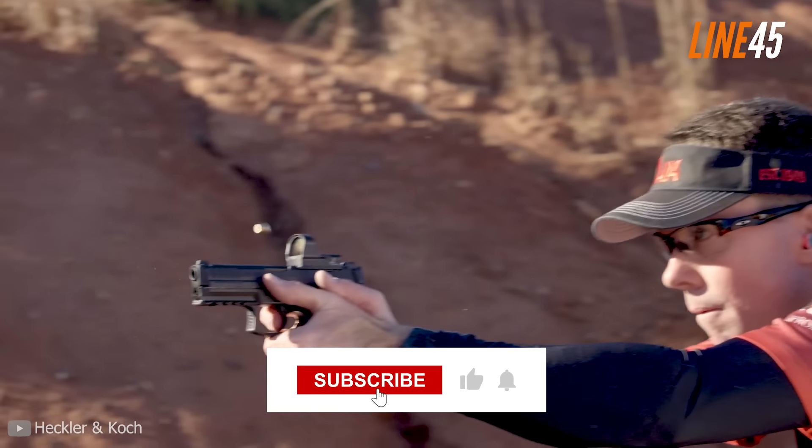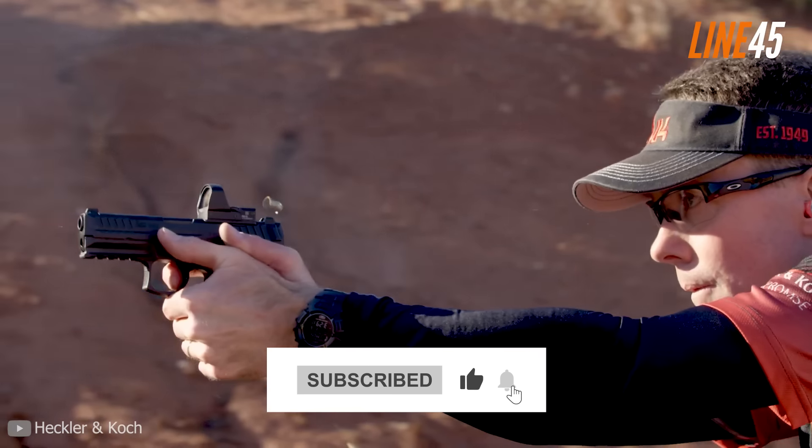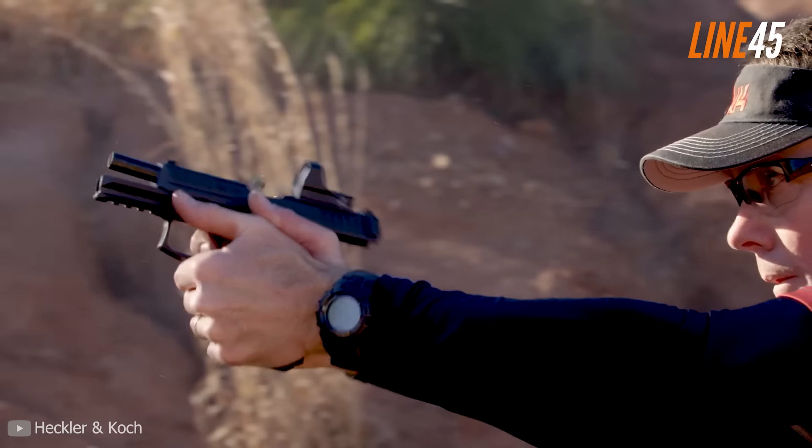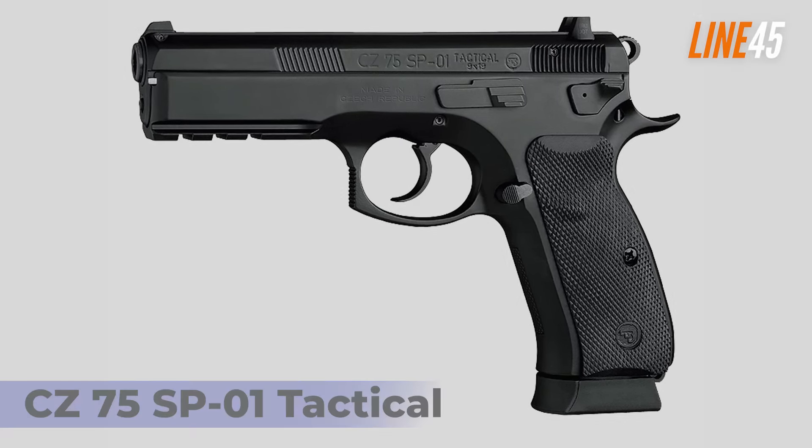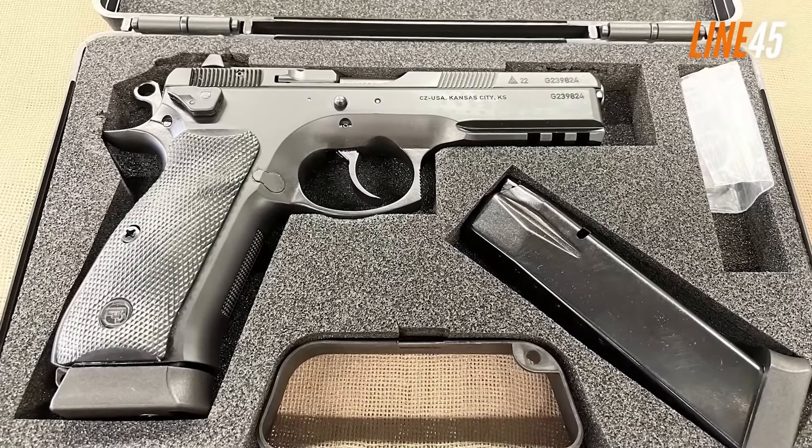Make sure you hit the like and subscribe buttons — it helps the channel a lot. Kicking off the list at number 5 is the CZ 75.